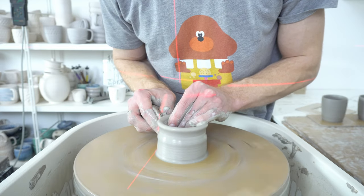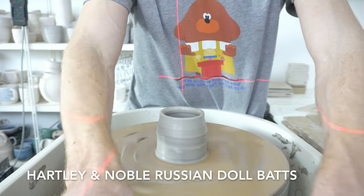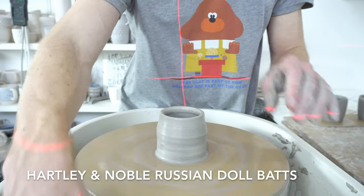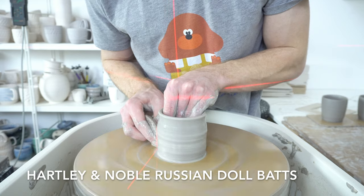The previously mentioned Hartley & Noble Russian Doll Bat System is around £100 — on the more expensive side, although if someone has their own wheel...